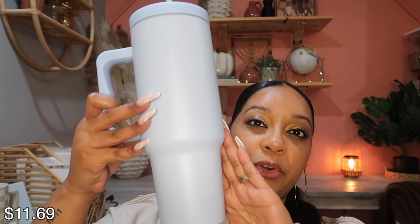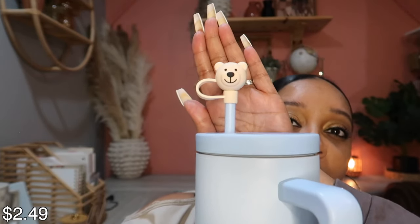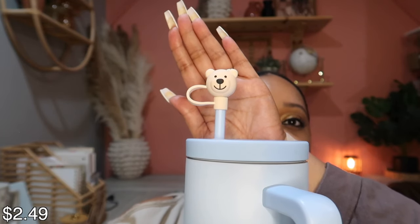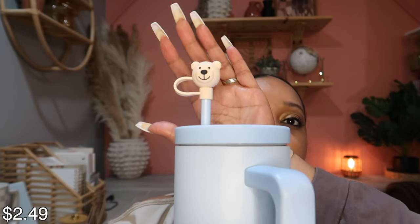I got this stainless steel tumbler for Khaleesi and she really loves it — it helps her drink more water. Look at these straw protectors. Aren't these so cute? They protect your straw and came as a three-piece set, and they're compatible with the Stanley Cup.